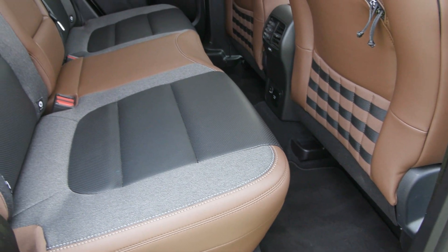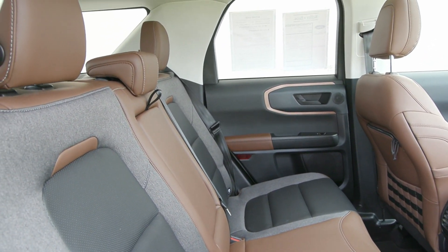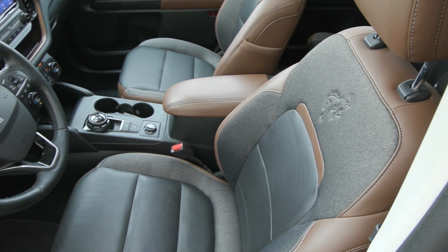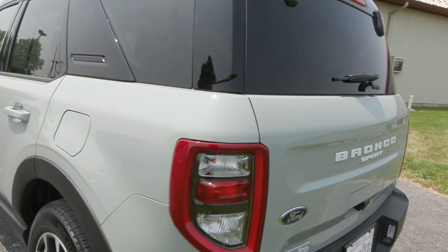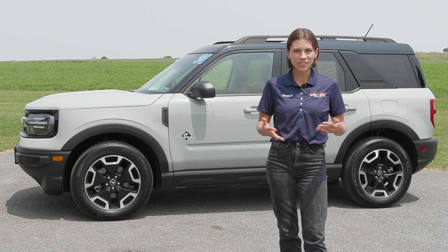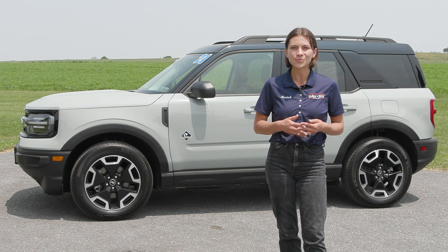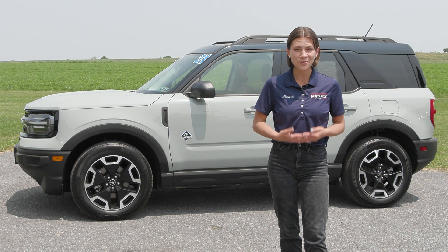If you like everything you're seeing and would like more information, have any questions, or would like to come in for a test drive or just to see it in person, we have an incredible team here eager to help. Go ahead and hit the contact us or chat now feature on the website, or give us a call and one of our product specialists will help you further. Thank you so much for watching, I hope you enjoyed and I hope you have a wonderful day.